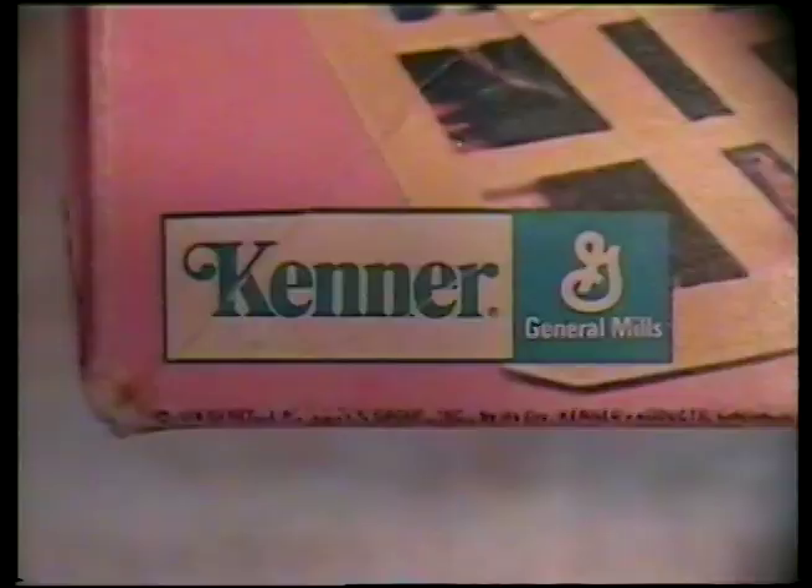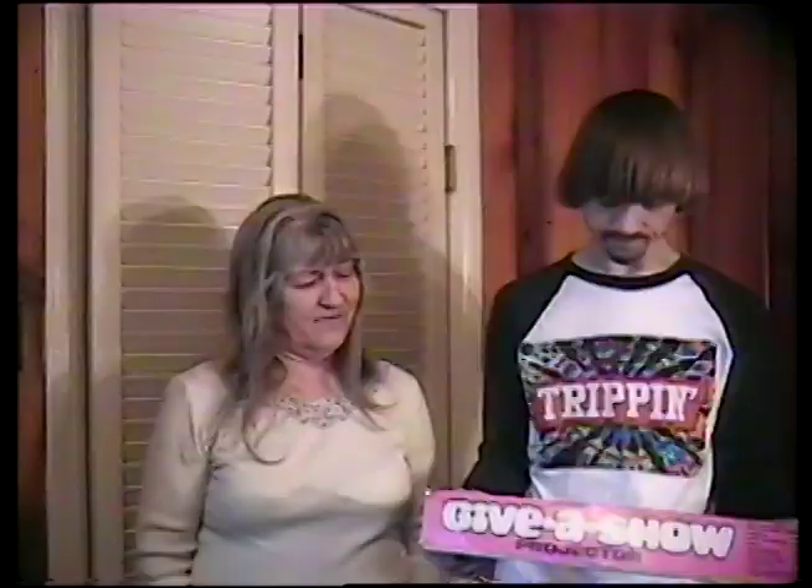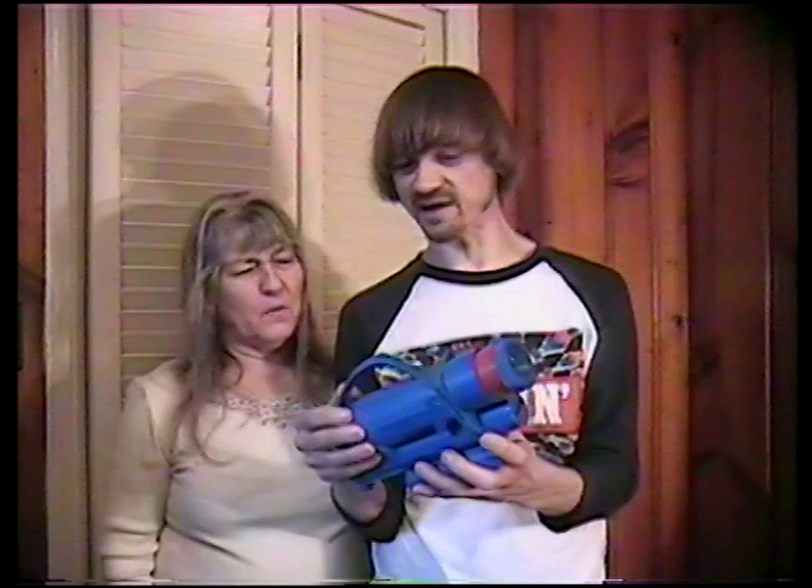The Give a Show Projector was made by Kenner, Mom. I guess it was a General Mills company — I didn't know that. I always asked you to go up and get this out of the closet because we always wanted to show these little movies on the wall. And guess where I got it from? I just brought it down from the closet. This is the actual projector here, Mom. It's just a piece of plastic, but it looks like it takes three D batteries. Those were kind of expensive back then. D batteries were the big ones — they cost a little more. We couldn't always use this because we didn't have any D batteries in the house.